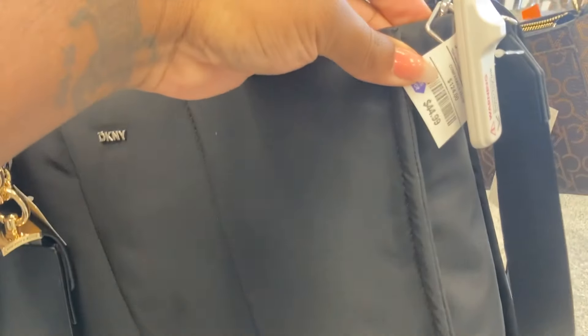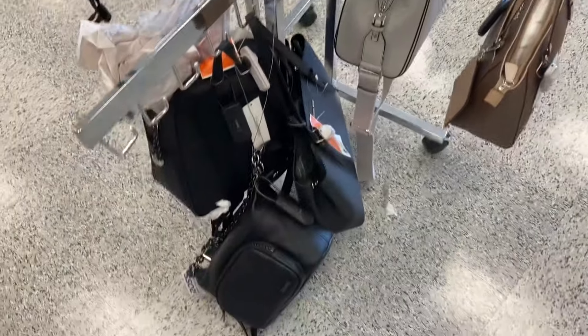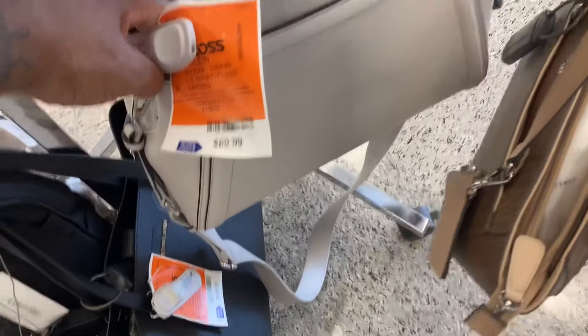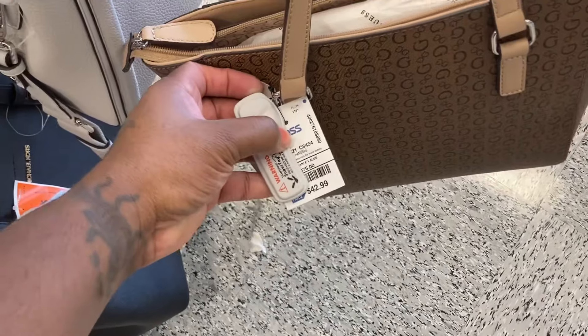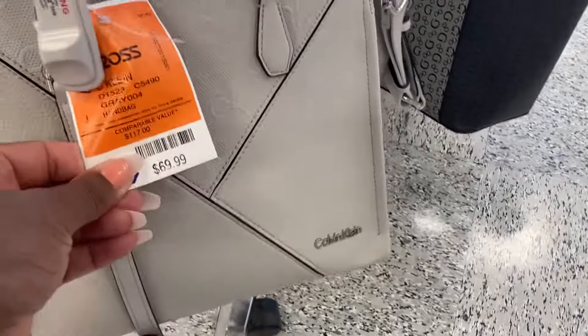What's this? DKNY. This one is really pretty. It's $44. They have some nice bags. What's this right here? Calvin Klein, $69. That's a pretty gray. This is the Guest — I like how it comes with these little card cases or the little pouch. This one is $42. Look at this Calvin Klein here — that gray is pretty. And this one is $69.